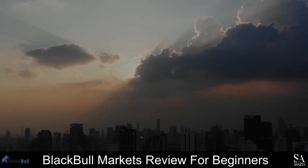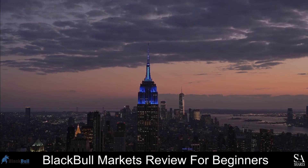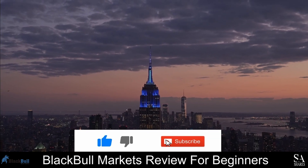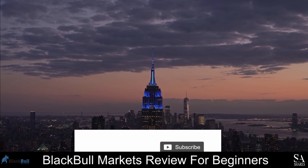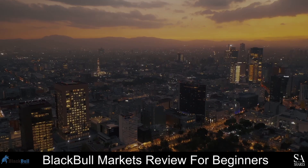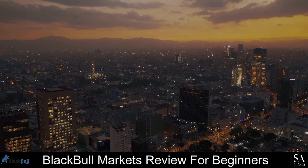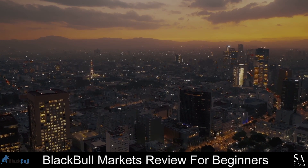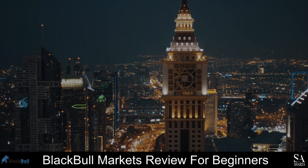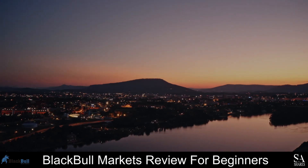And that is our overview of BlackBull Markets. Be sure to subscribe to our channel and leave a like if you enjoyed this video. Leave us a comment on what you would like to see next, and let us know which online broker is your personal favorite. To open an account, click the link in the description. Thanks for watching, and as always, good luck with your trading activities!